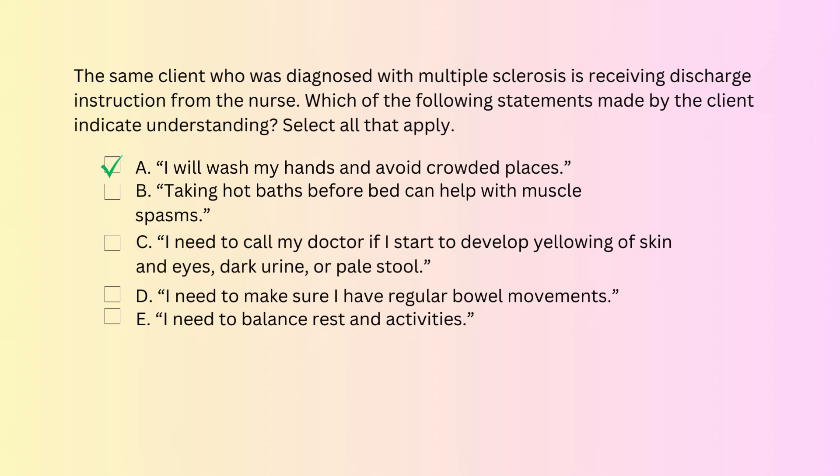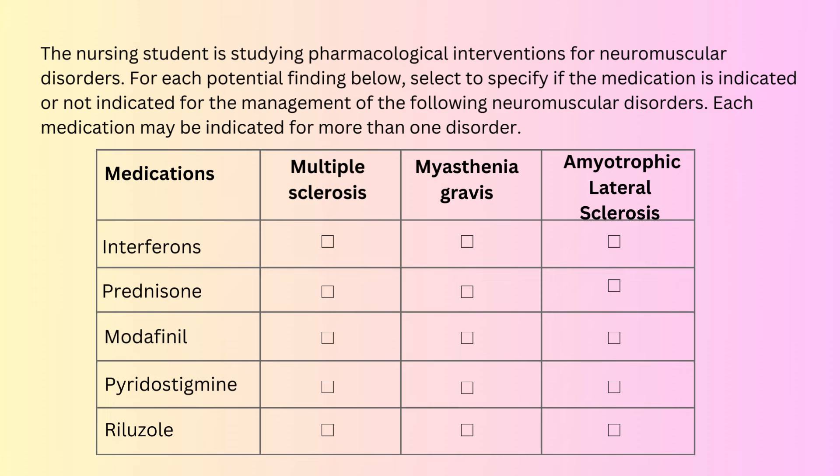C. 'I need to call my doctor if I start to develop yellowing of skin and eyes, dark urine, or pale stool.' Yes, that is correct. These are signs of liver damage, which is one of the side effects of disease-modifying treatments. Another common side effect is flu-like symptoms, but they do not need to be reported. D. 'I need to make sure I have regular bowel movements.' Absolutely — fatigue and decreased mobility in multiple sclerosis increase the risk for constipation, so encourage oral hydration, fiber, and use of laxatives if needed. E. 'I need to balance rest and activities.' This is also correct, because fatigue is the most common symptom of multiple sclerosis.